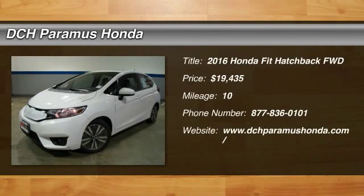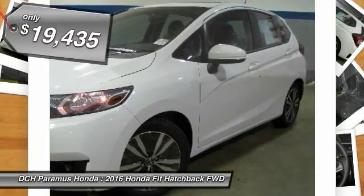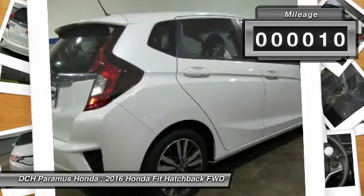The 2016 Honda Fit. The Fit was engineered to be useful, efficient, and reliable. But its most important attribute is its innate charm and coolness, and is priced below $20,000. This vehicle has less than 100 miles.